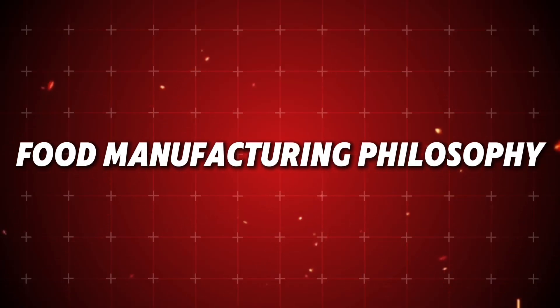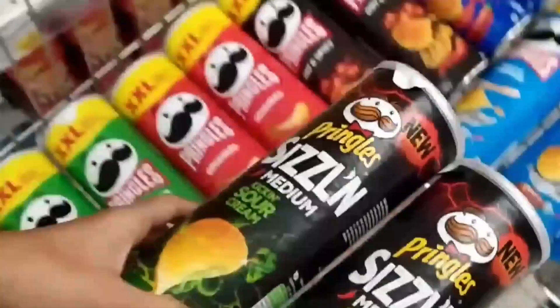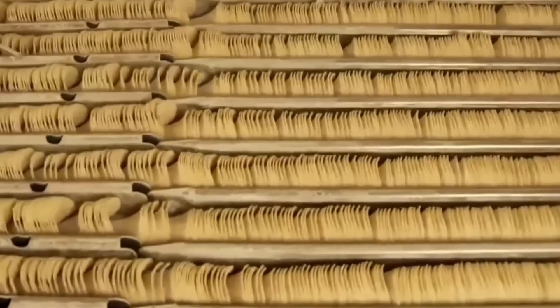As our journey through the Pringles production process comes to an end, we can appreciate how this iconic snack represents a fundamental shift in food manufacturing philosophy. Pringles wasn't just designed to taste good — it was engineered as a solution to specific problems. This approach, treating food creation as an engineering challenge rather than just culinary art, has transformed the industry. The focus on consistency, precision, and controlled processes established a new paradigm that countless other manufacturers have since adopted. What began as a quest to build a better chip rippled throughout food technology, making Pringles more than just a commercial success — it's a genuine milestone in how we approach food production.